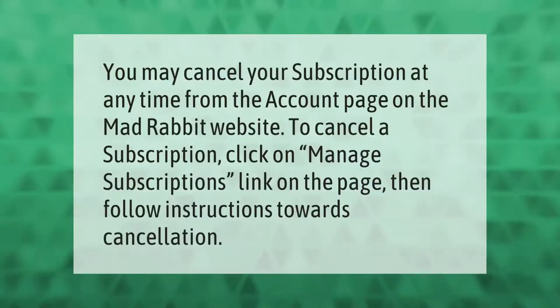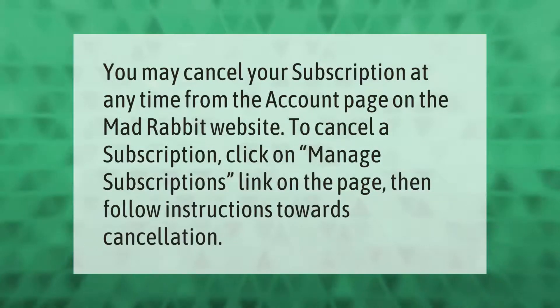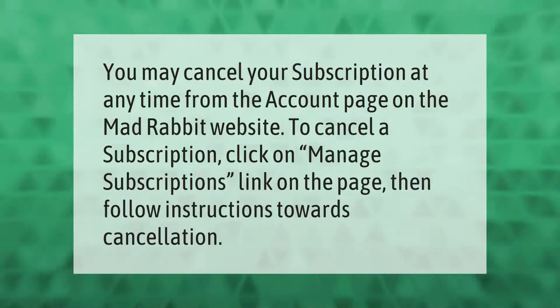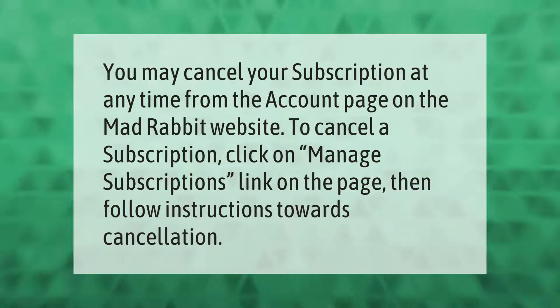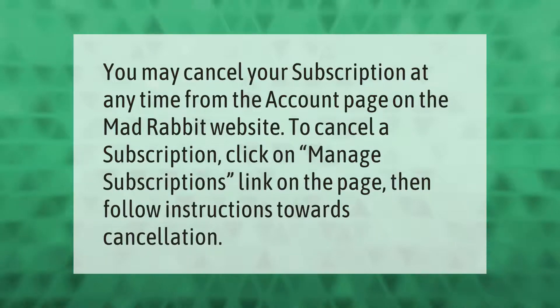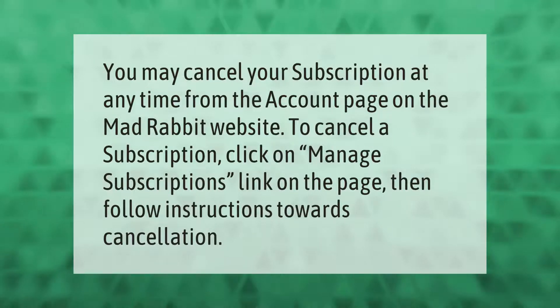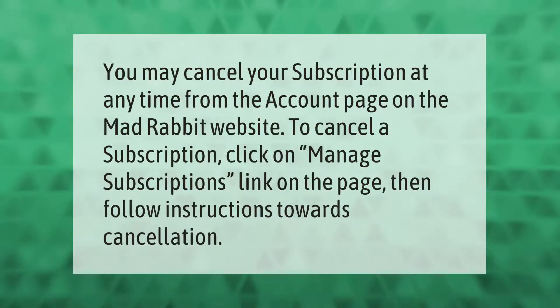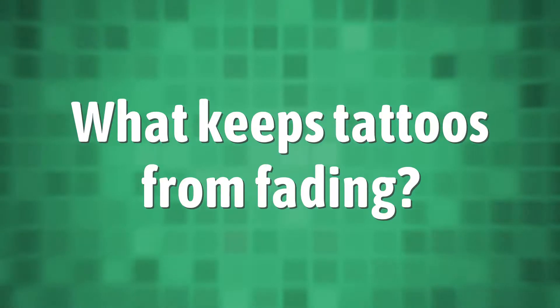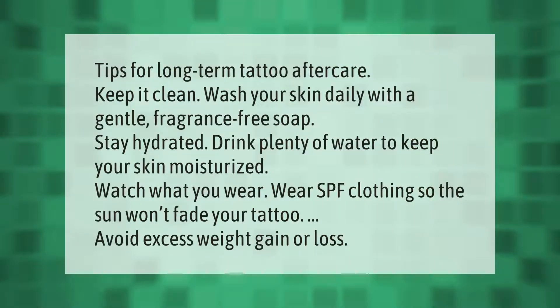You may cancel your subscription at any time from the account page on the Mad Rabbit website. To cancel a subscription, click on the 'Manage Subscriptions' link on the page, then follow the instructions towards cancellation.